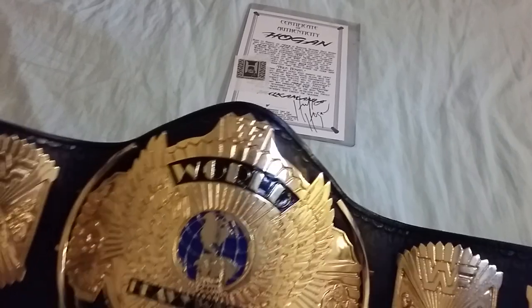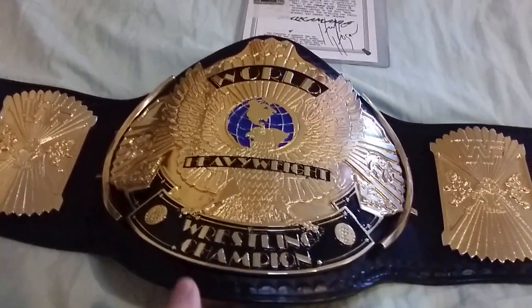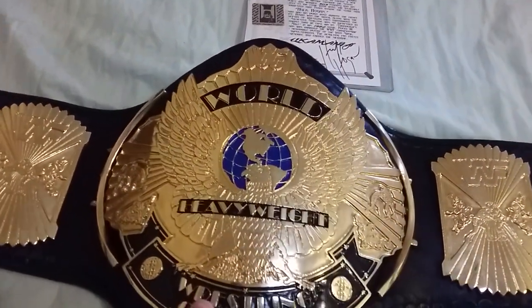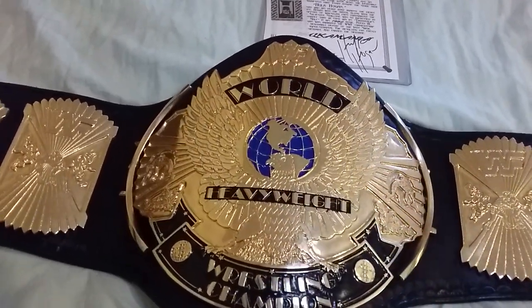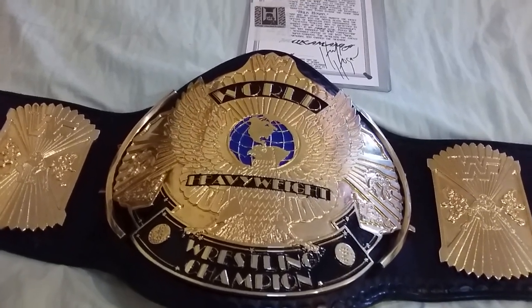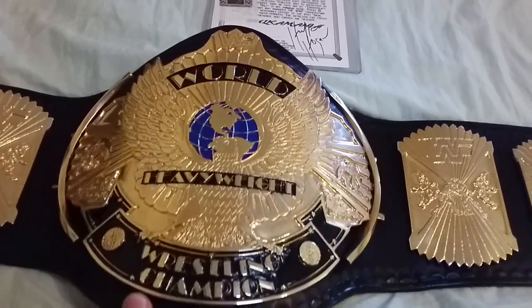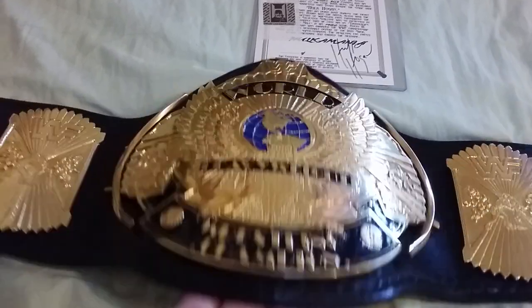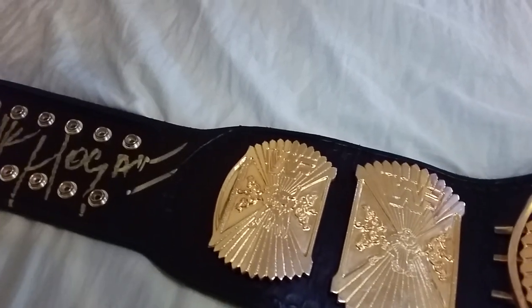Let's take a look at the belt. I'm not sure who made it, but it looks incredible — it looks just like a Reggie Parks belt. The detail is just amazing. From my experience, I would assume it looks like a classic Shields belt, but it is just beautiful.